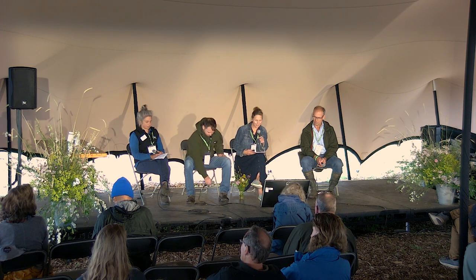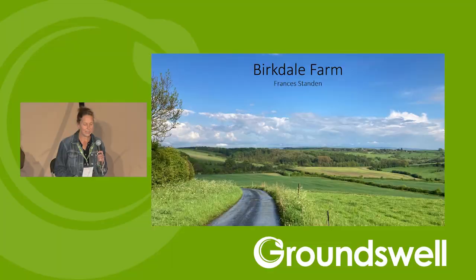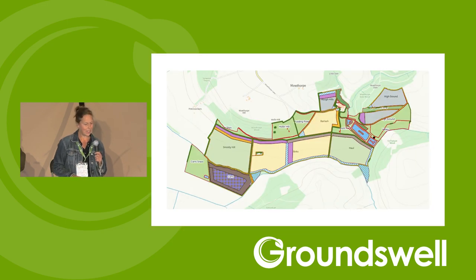Good morning everybody. Just to reiterate, we farm in North Yorkshire — 300 acres, mixed farm. We're tenants; we took the tenancy on six years ago. We took on a plough-based system and were very keen to move to a direct drilling system and change the level of input. We're approximately a third arable, a third grass, and a third environmental. We're currently in an ELS/HLS scheme and are considering moving into mid-tier and picking up SFI as well, currently 11 years into an HLS agreement.